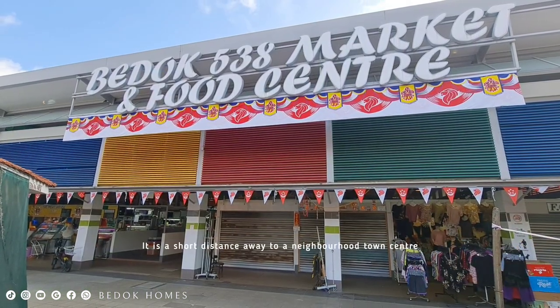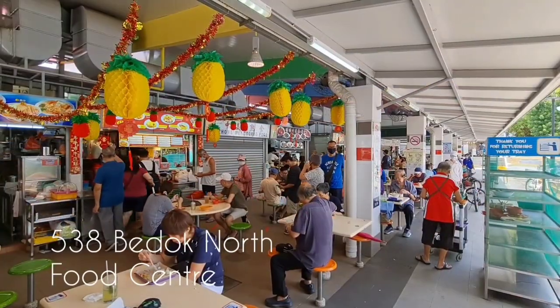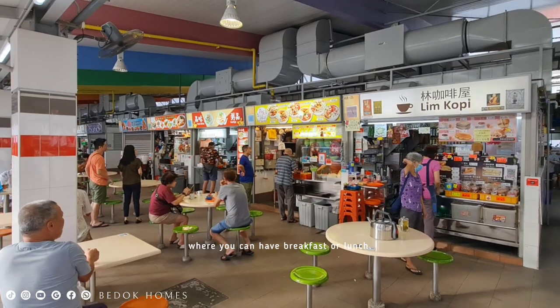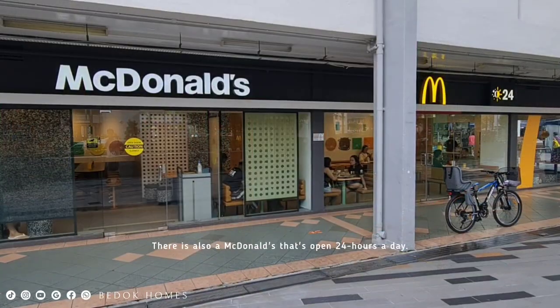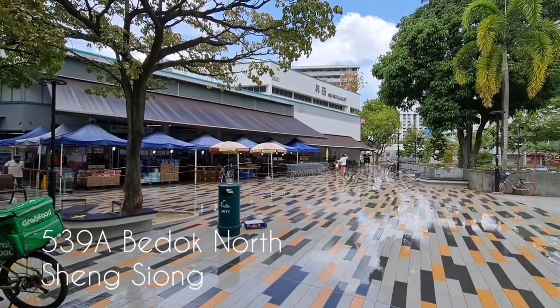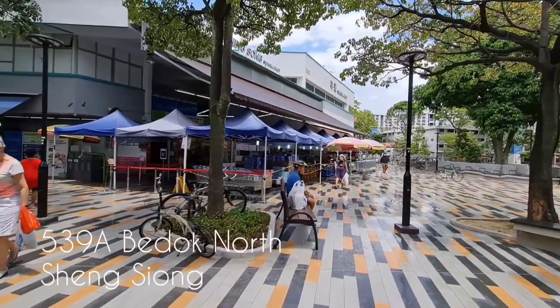It is a short distance away to a neighborhood town center — 538 Bedok North Street 3 market and hawker center, where you can have breakfast or lunch. There is also a McDonald's that's open 24 hours a day, as well as a 24-hour supermarket which provides a wide variety of grocery items.